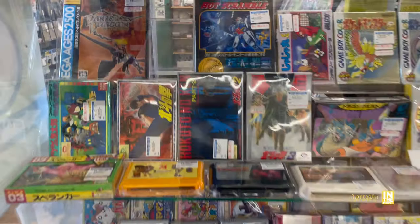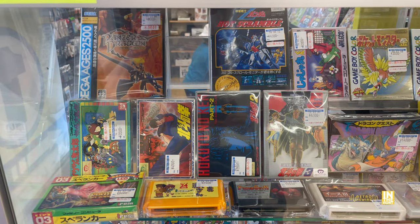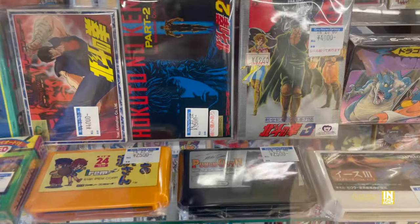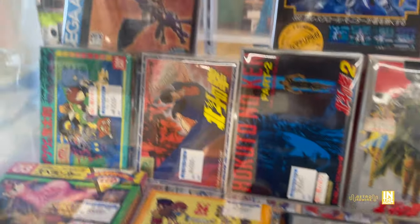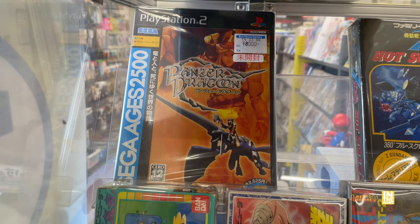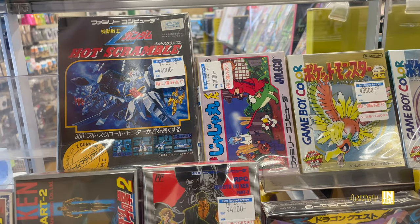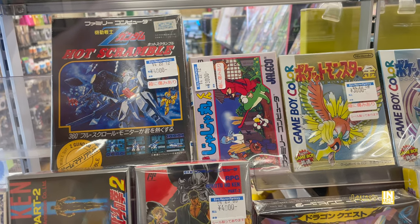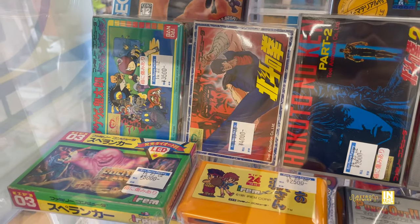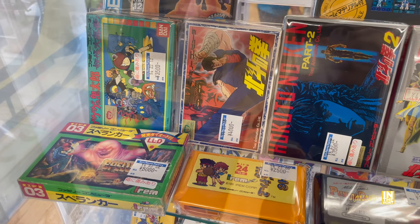Let's go back to the display case. Up in the back you can see a young game hunter doing his thing - that was me way back in the day. We got some Punch Out, some Famicom games, and Panzer Dragoon for 8,000 yen. That's definitely a lot higher than I've seen it in the last few episodes, which was about half that price. We got a number of Famicom games, and apart from Hokuto no Ken - the Fist of the North Star - I'm not really familiar.